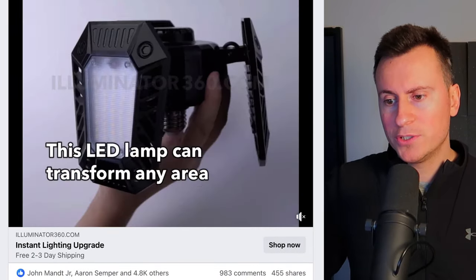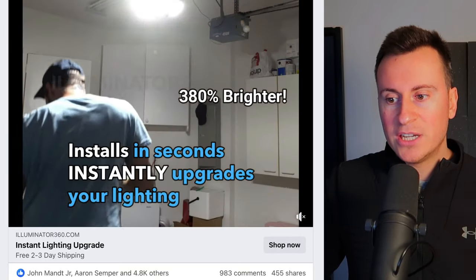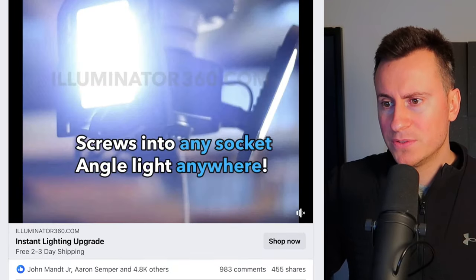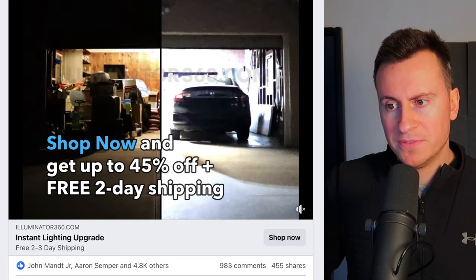What's really interesting is that this company actually posted about this since 2021. You might think, oh, this product's three years old then — it's not. I'm going to show you the newest comments and they're all from recent times. It's not actually got a crazy amount of engagement: 4,800 reactions, 983 comments, and 455 shares.